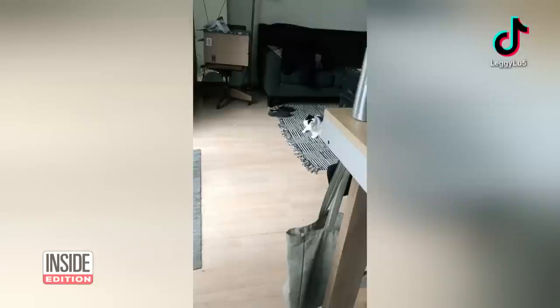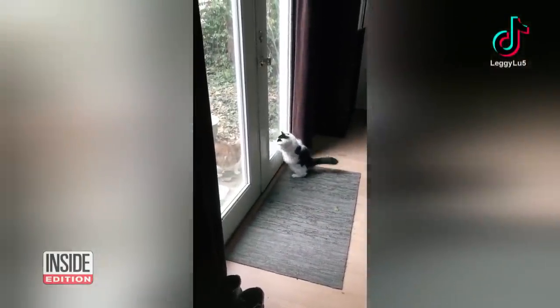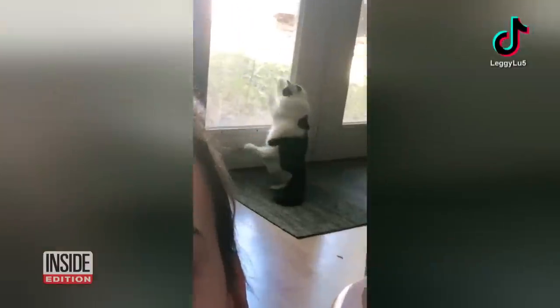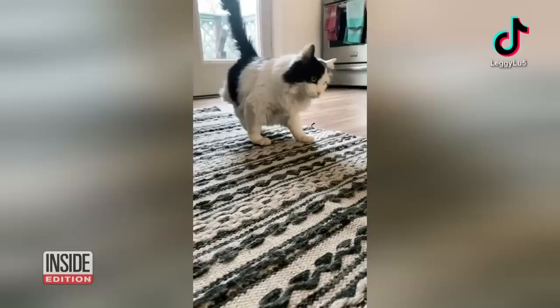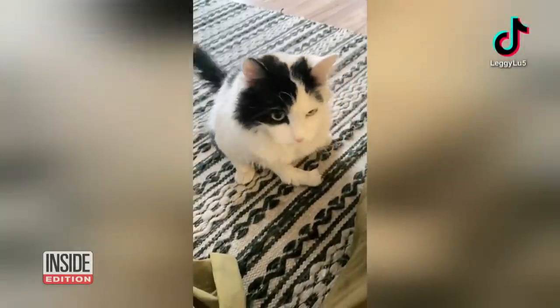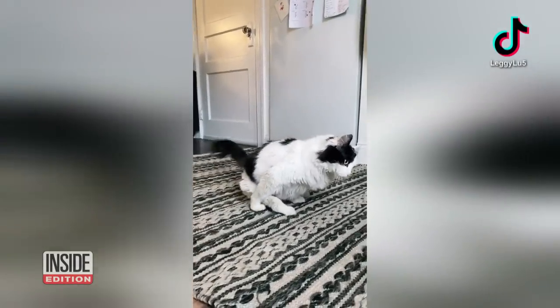It turned out Lou did have health problems. The leg is not her issue — the leg is actually the least of her issues. She only has one kidney. Her joints are weird because her regular back legs and bones don't work quite right, and she's got a heart murmur. She's not spayed, which actually leads to cats having a way higher chance of getting mammary cancer, which is the kind of cancer that she has.